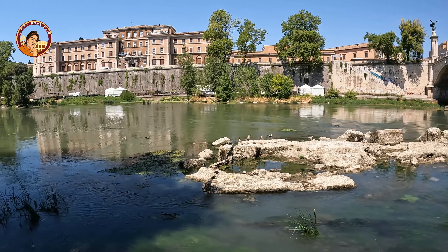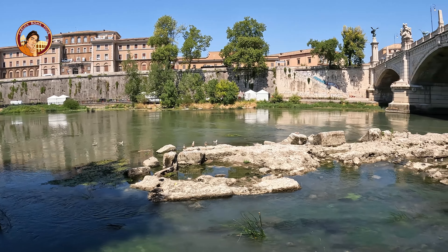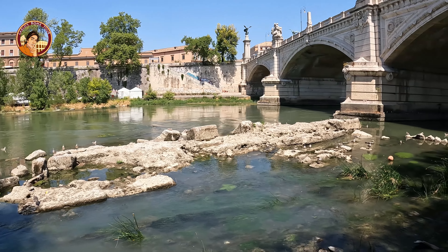During the construction of the Victor Emmanuel II bridge, which passes right across them, the original wooden beams were found, still perfectly stuck.